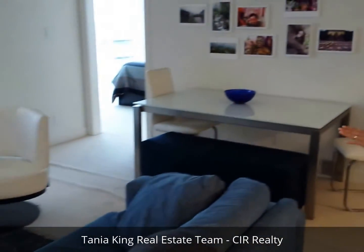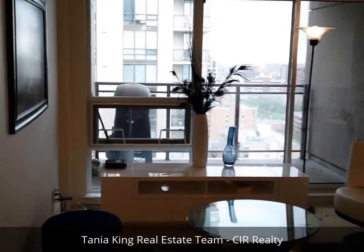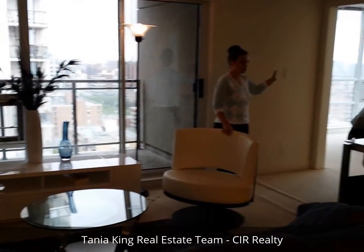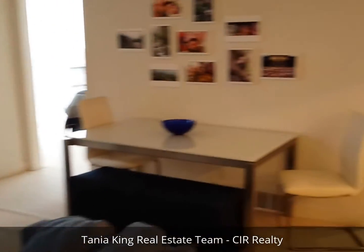This is the living space. Just to give you a layout of the unit: we have one bedroom on this corner, one bedroom on that corner, and the bathroom right in the middle. So the two bedrooms are separated by the bathroom, which is fantastic.